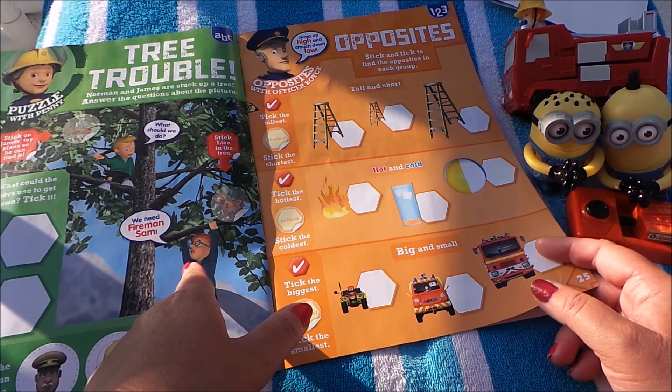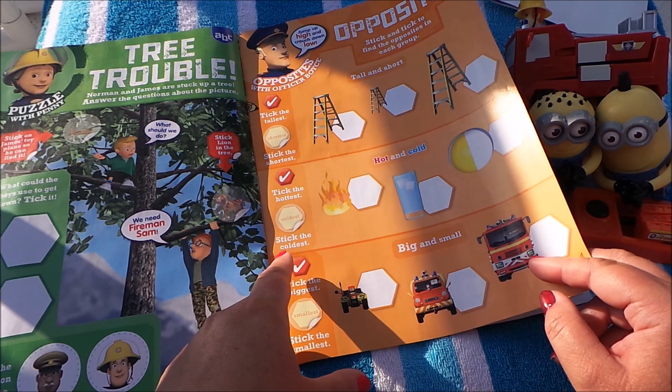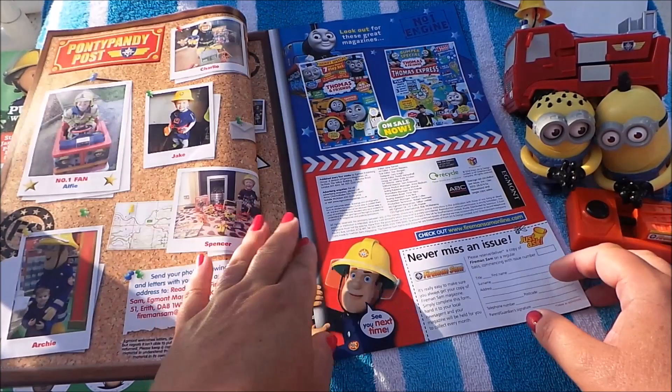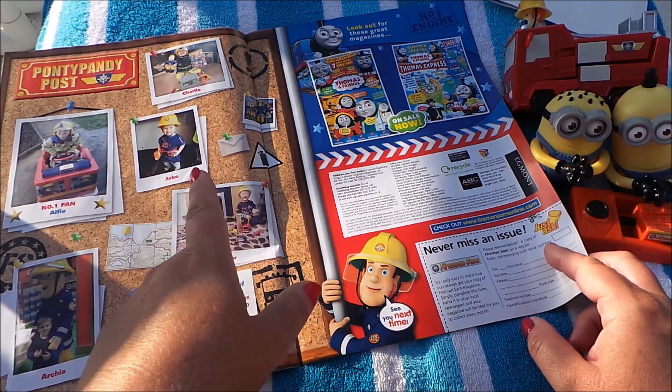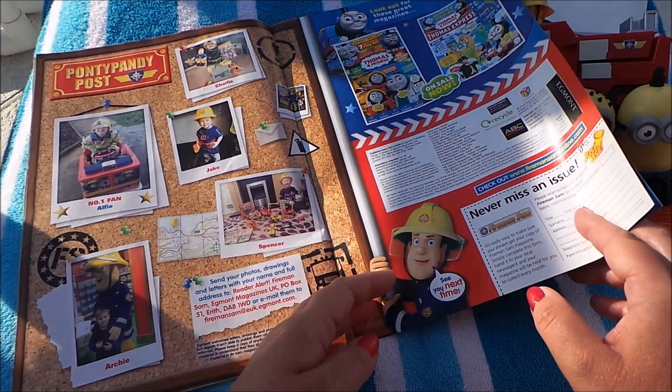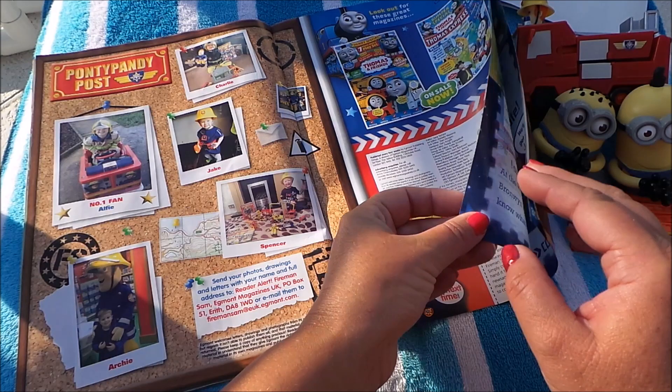Here is a little game with Officer Boyce — stick and tick to find the opposites in each group, so that would be a good one to do. And here we have the Ponty Pandy Post. We've got Charlie, Jake, Alfie, and Archie here with a huge Fireman Sam. There's Spencer — he looks rather happy. They're all winners in the Ponty Pandy Post and they've made it to the board, so that's fantastic!